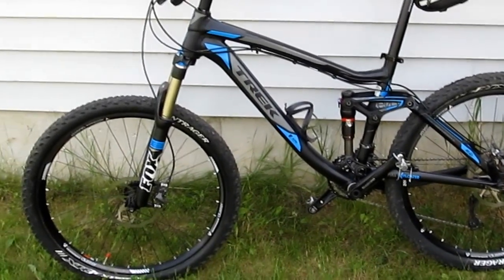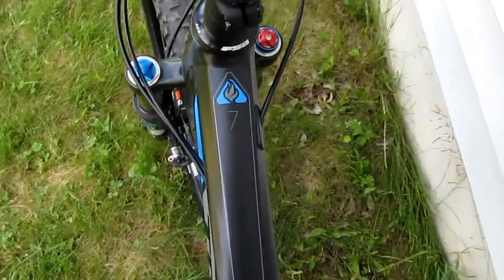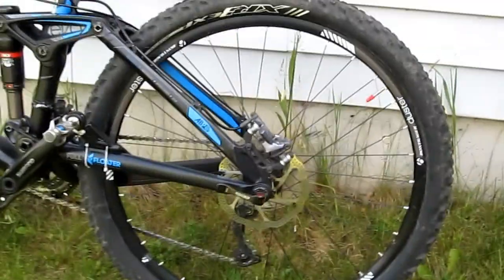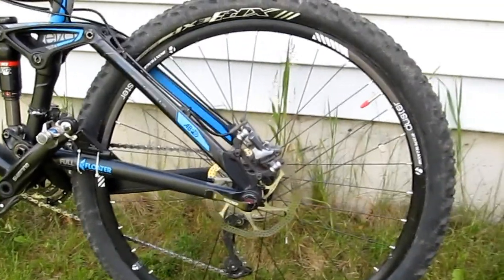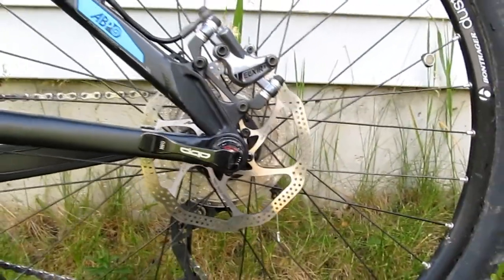Hey everyone, this is my 2012 Trek Fuel EX7. My grandfather was gracious enough to buy it for me about three weeks ago. I'm so grateful for it. It is just amazing compared to my old hardtail — the full suspension is just so nice.